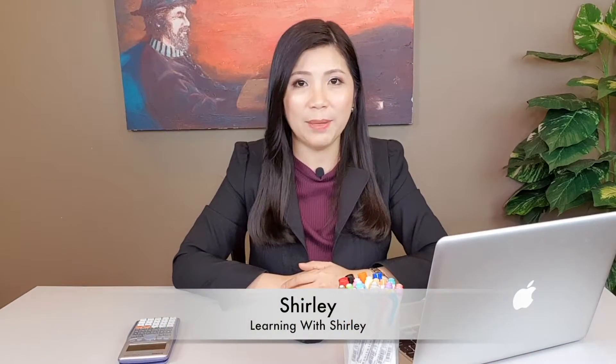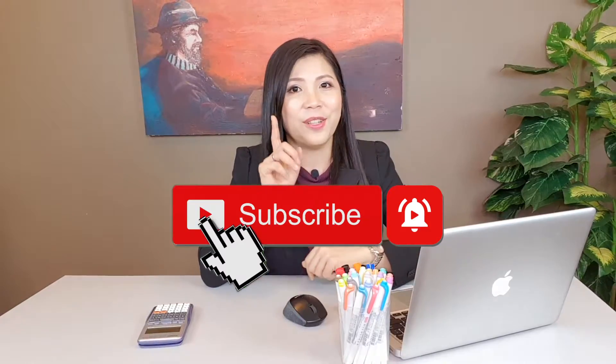Hello everyone, my name is Shirley and welcome back to my channel. If this is your first time here and you'd like to improve your math skills, start now by subscribing and clicking the bell so that you don't miss anything. Let's take a look at the first important thing about credit cards.